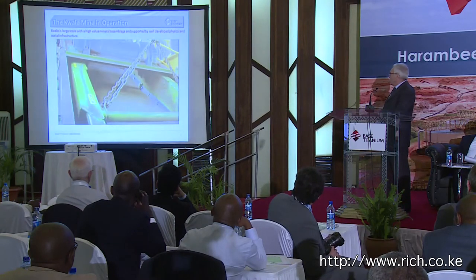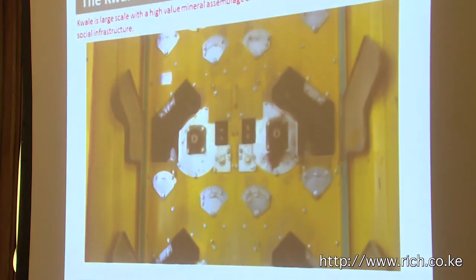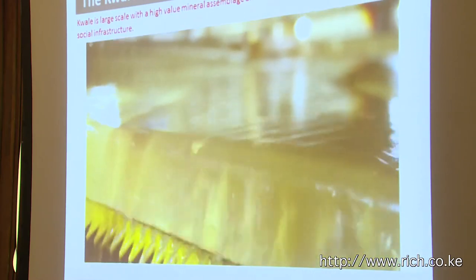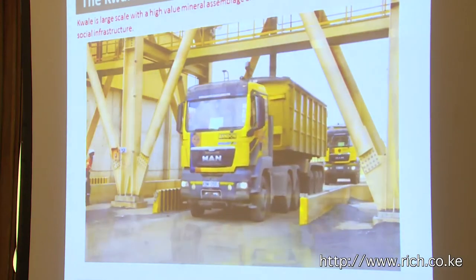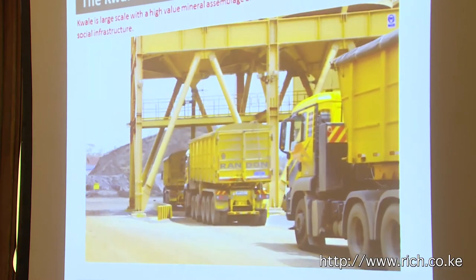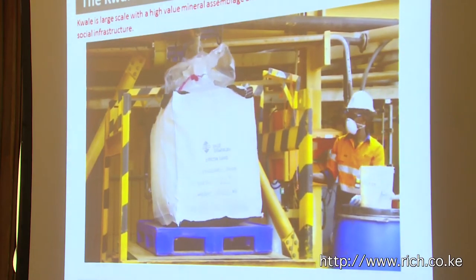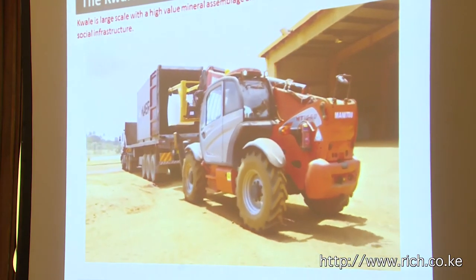The concentrate is fed into the mineral separation plant, where by a series of physical processes starting with magnetic separation, ilmenite is recovered, followed by rutile, and finally zircon as our three distinct products. The bulk removal of our products from the mine to the port is done by way of 30-ton trucks. We also containerise the zircon and some of the rutile, which are loaded through the port of Mombasa container terminal.